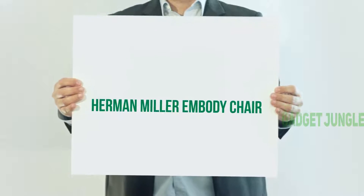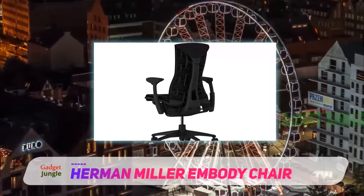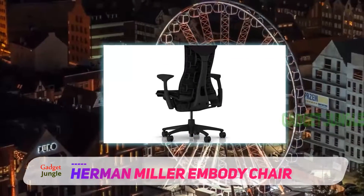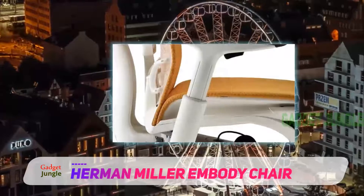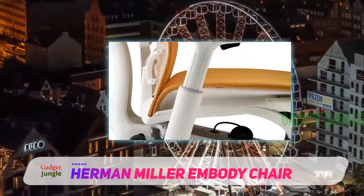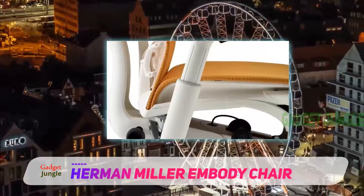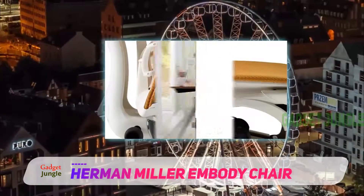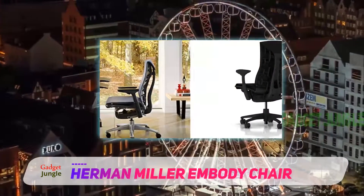The Herman Miller Embody Chair is one of the most comfortable chairs on the market, and we contribute that to their design that stimulates oxygen and blood flow while you sit. This, in turn, keeps you relaxed and focused on your tasks. There are six ergonomic adjustments that assist in maintaining a healthy posture, which provides a blank canvas for your specific settings.